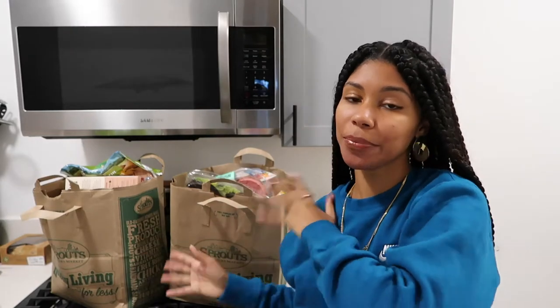Hey y'all, welcome back to my channel. I am back with another grocery haul as you can see. I did go a little crazy — there's two bags over here and two or three bags over there. So I'm going to take you guys through everything I got from Sprouts. Everything in this grocery haul is completely vegan. So if you are running out of ideas for things to buy, I got you.